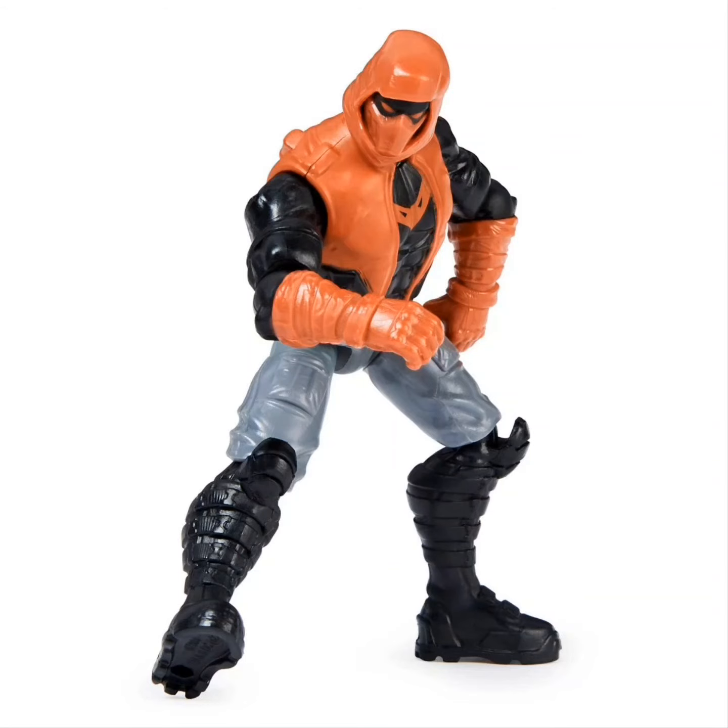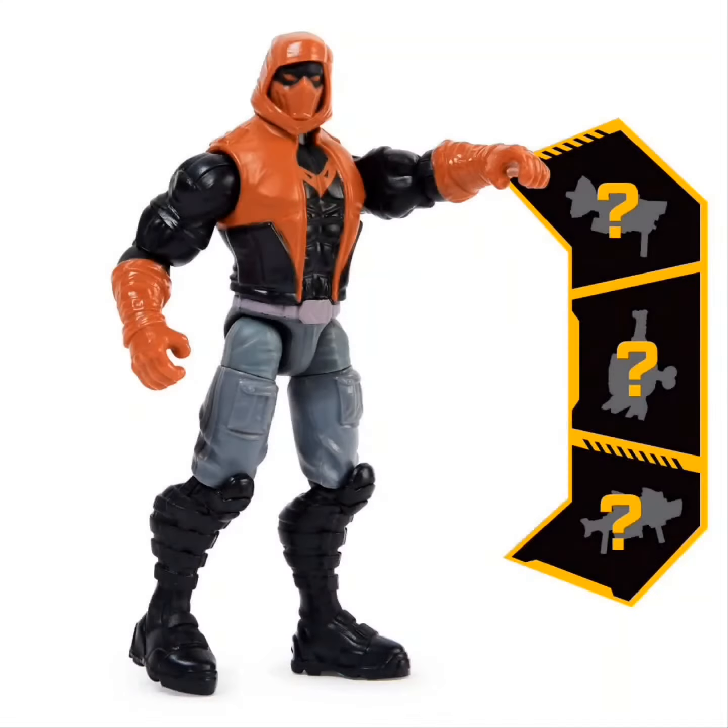But yeah guys, thanks for watching. This is some exclusive images coming from Toy News International — go check them out as well. Stay tuned because we're going to be searching for these ones. Thank you.